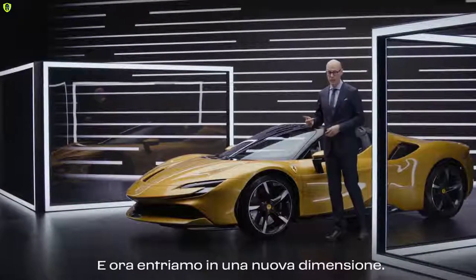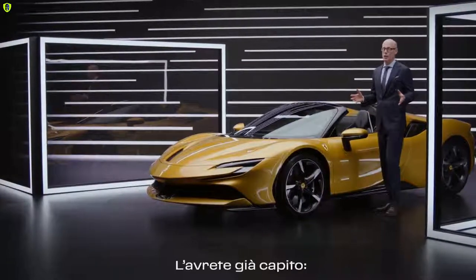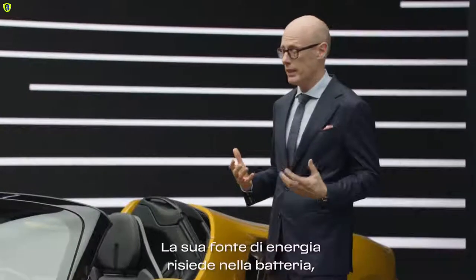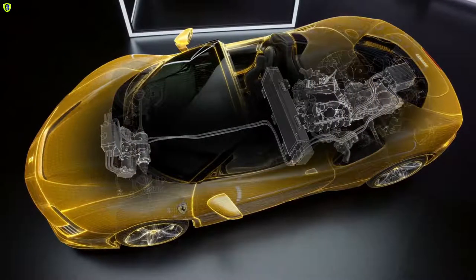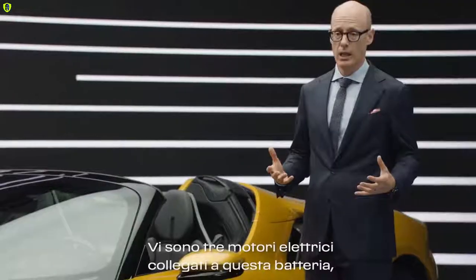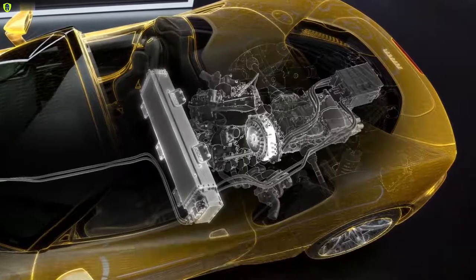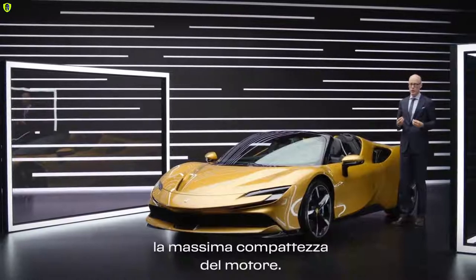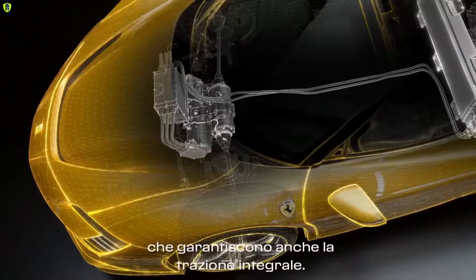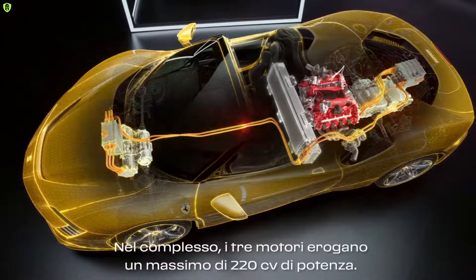And now we enter a new dimension — the hybrid powertrain. The energy source is the battery placed directly behind the driver. We have the highest power density in our battery to create all the power and torque we need. On top of that battery, we have three electric motors: one between the engine and the gearbox using Axial Flux technology to keep this motor very compact, and then in the front two electric drives so we can also have all-wheel drive. All three motors together create 220 horsepower.